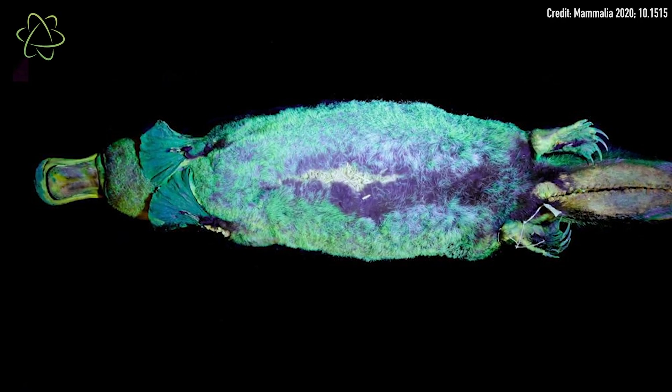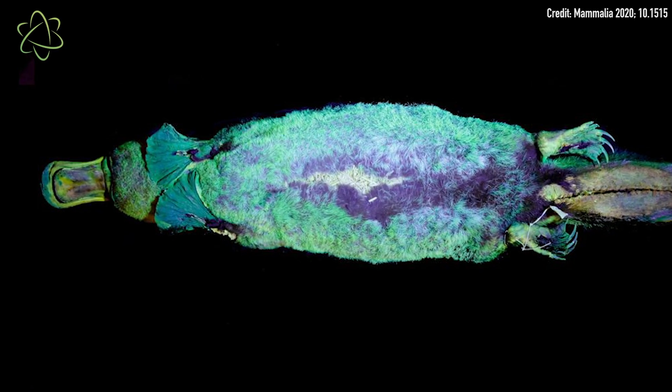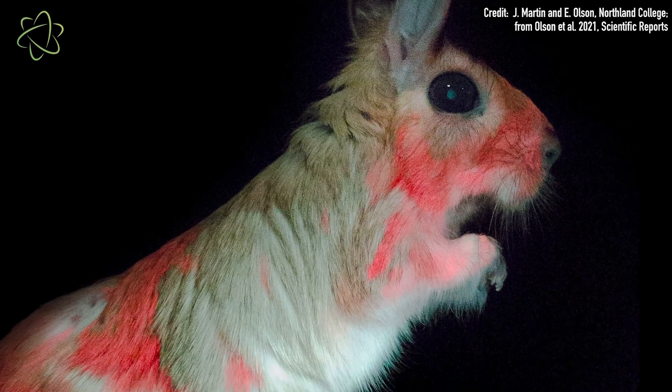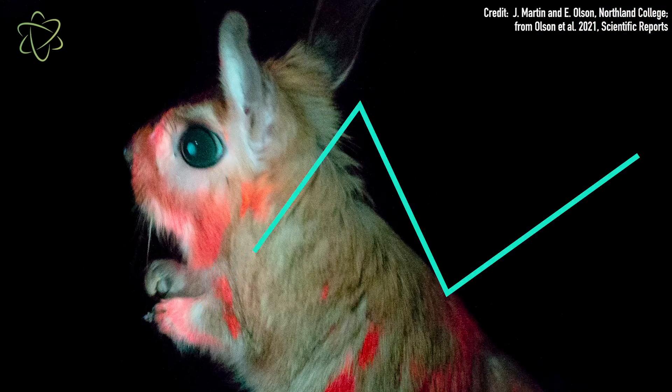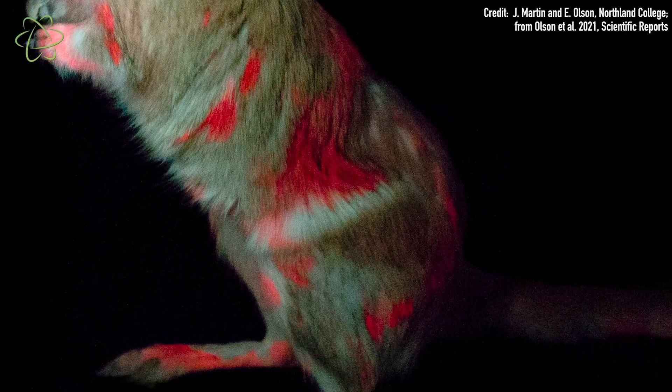While platypuses had a sort of uniform glow all over their bodies, spring hares' glow was a little more patchy. It was in these patterns — there were spots and swirls — and they were really, really different from individual to individual.